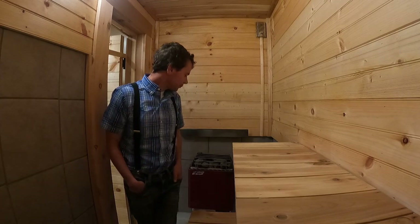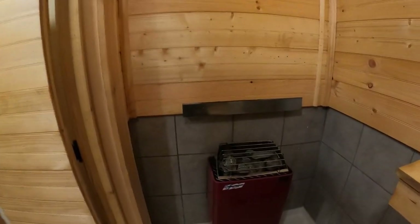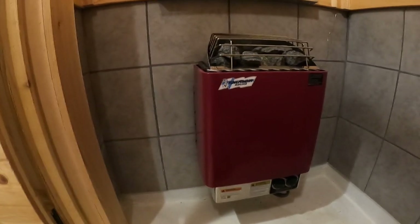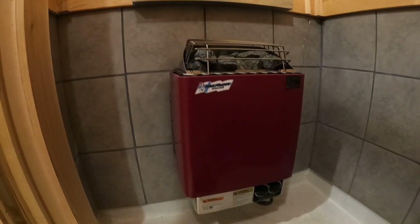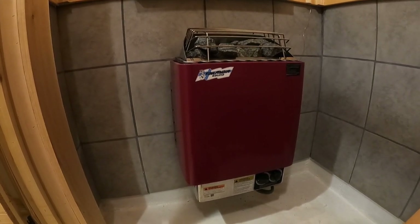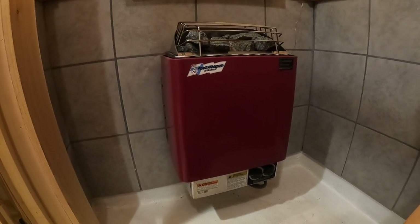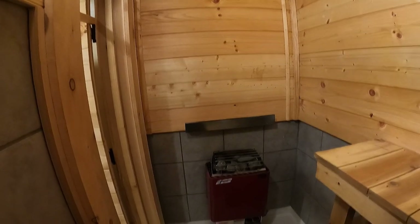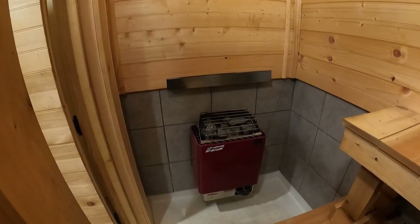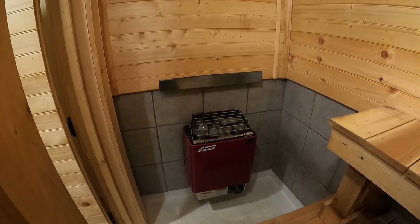Now this stove here is made by Finlandia. I ordered it directly from Finland — it's a 28-amp stove. Finlandia makes about four different size stoves and this one is their mid-range, medium size. I had to measure the cubic square footage of this sauna, and this one is rated for up to 300 cubic feet. My sauna is about 245, so it works perfect.